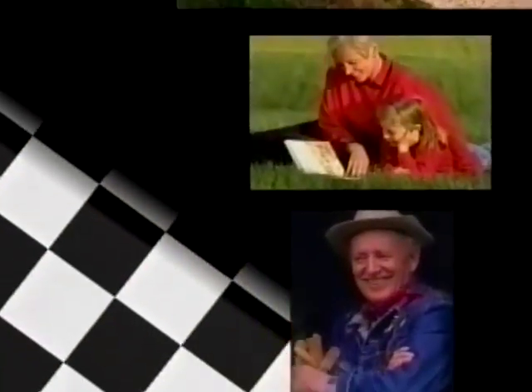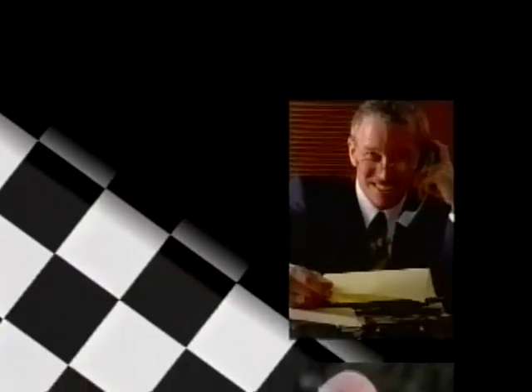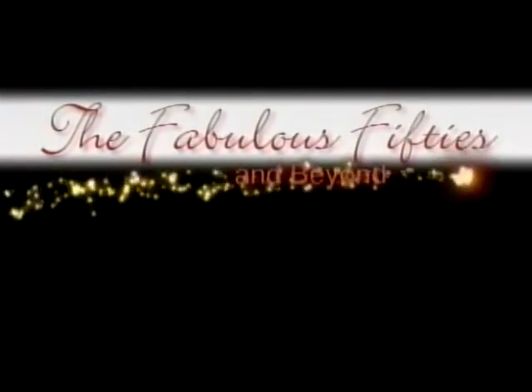Go with what you got. Start from where you are. Give it your best shot. Keep reaching for that star. Get in the race, keep your own pace, keep moving and never stop. Just go out — go with what you got.